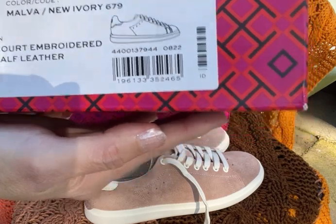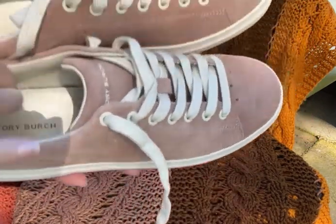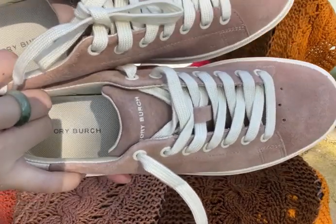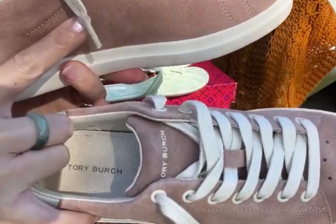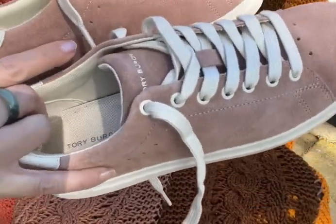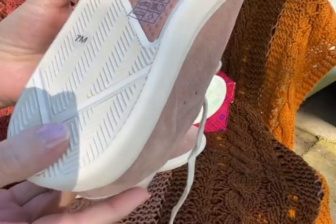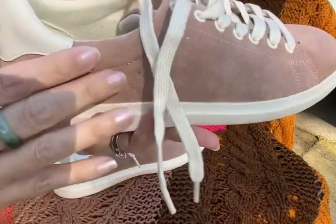I'm not sure what 'malva' means, but I like the kind of mauve, pinkish color. If it were a real bright pink I wouldn't get it, but I love this muted pink. I already tried it and it's a true size seven.